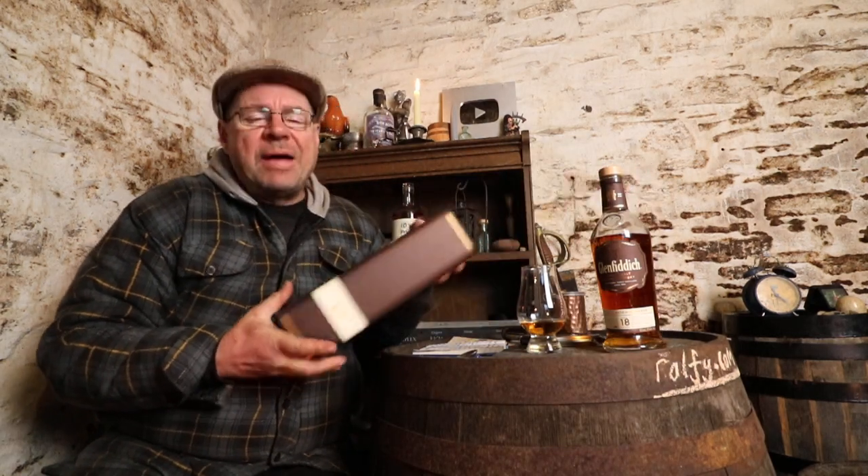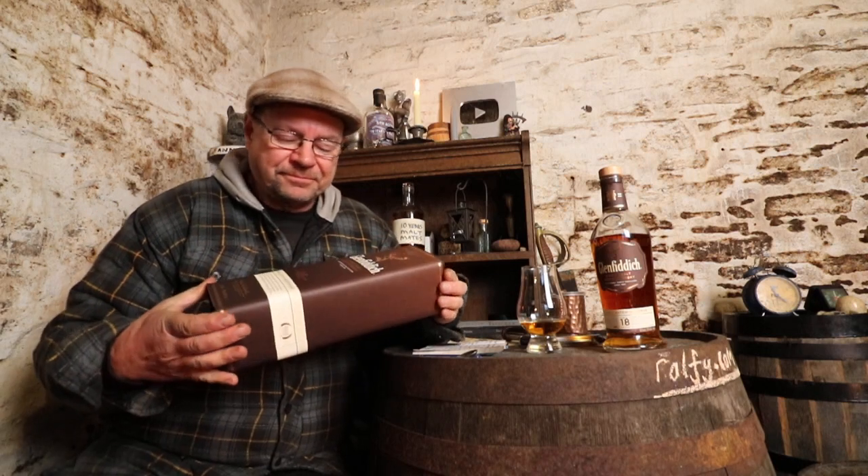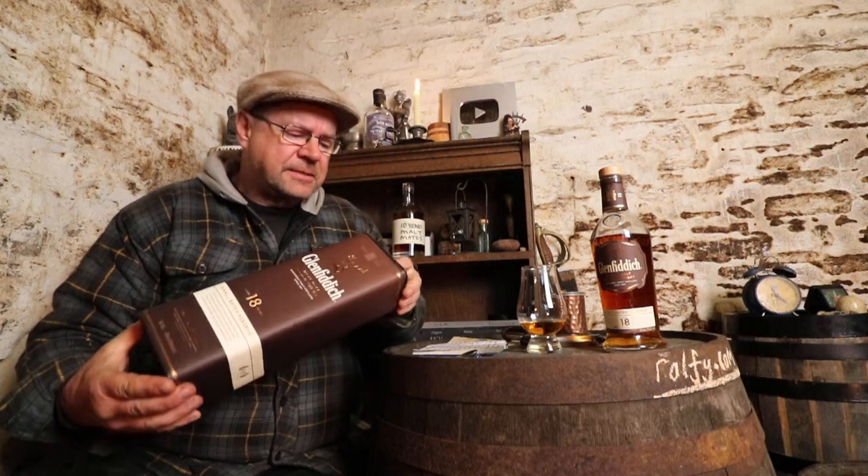This is a widely available, compactly packaged, accessibly priced whisky — well, in the UK anyway. A simple cardboard box with a tin lid, nothing ostentatious — you don't feel you're paying a premium for the packaging. Glenfiddich is a light style of Speyside whisky. It's a very visible brand, and much like Glenmorangie, it's consistent and dependable — you know what to expect, and it delivers.